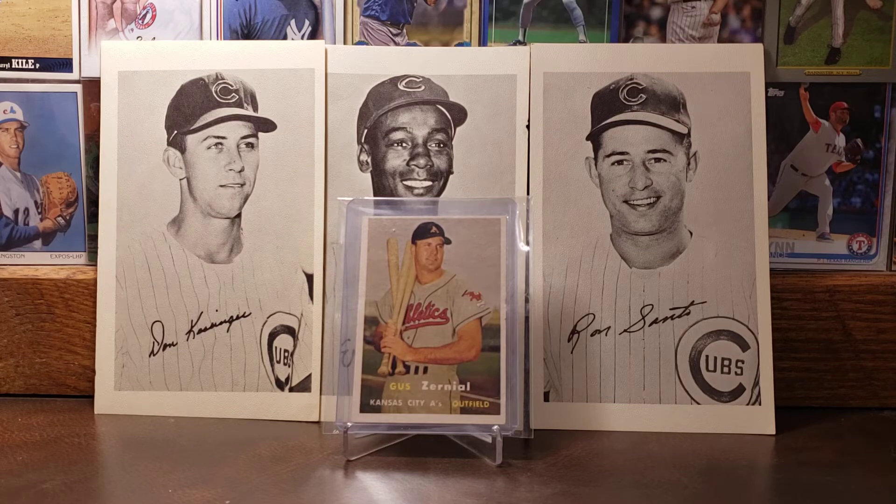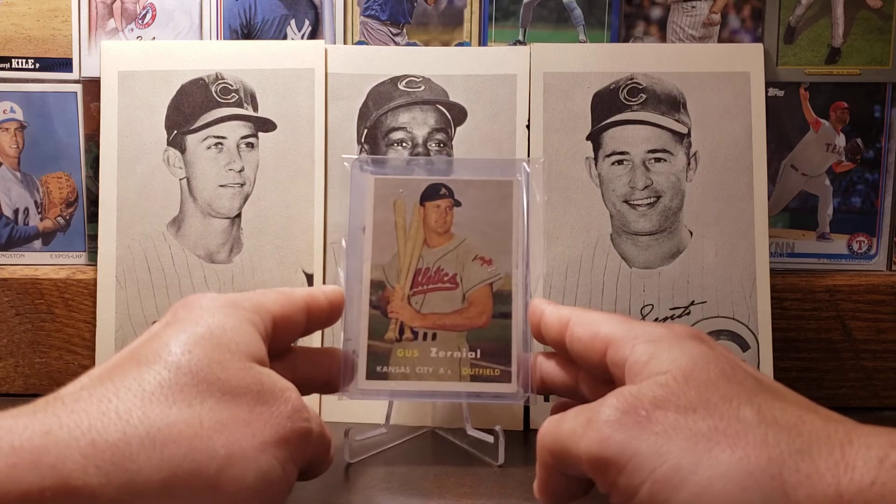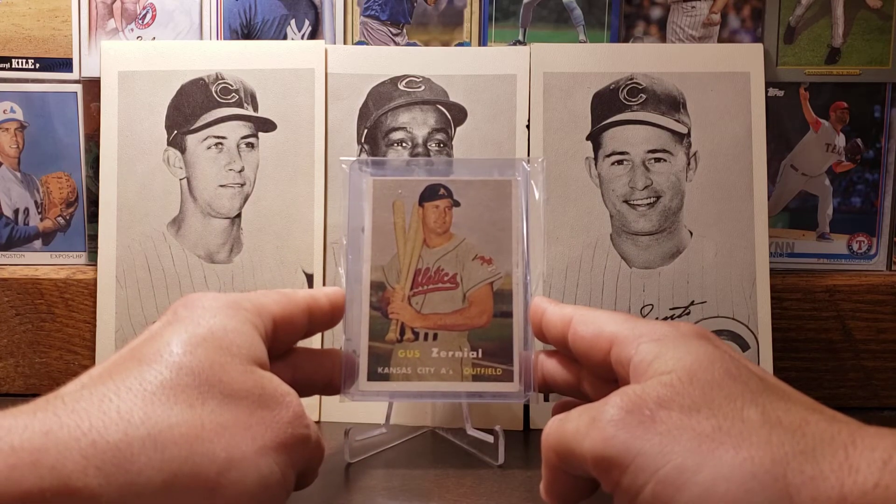Moving on to the 1957 Topps card of Gus Zernial. This is another beautiful example of the 1957 Topps set — Zernial holding the bats. Not a very well-known ballplayer, but he had a ton of power. We'll eventually get into some career stats of his. There is the '57 Zernial.